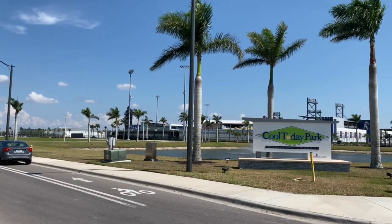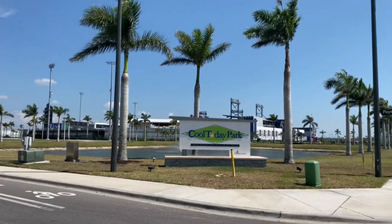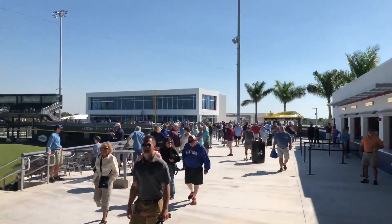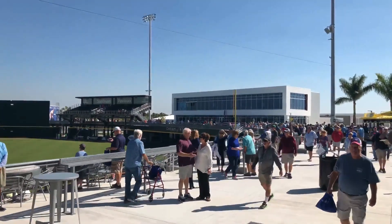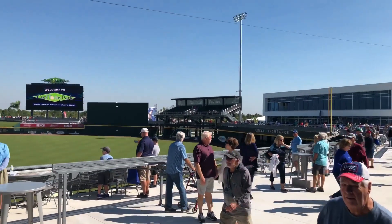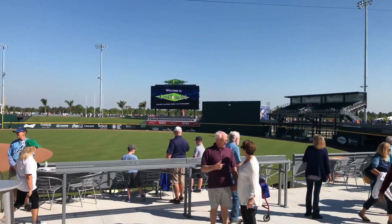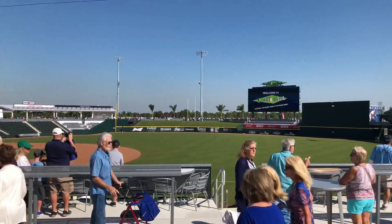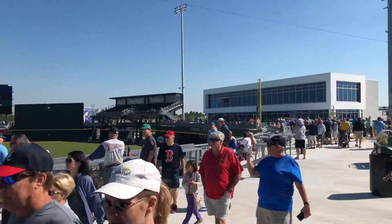Another big highlight of the area is the CoolToday Park Braves spring training stadium right down the street. The spring training season is only six weeks, but they have an events team that runs events 12 months a year — live music, concerts, free concerts, picnics, holiday events, Easter egg hunts, Halloween parades, and many things for the Christmas holiday season.